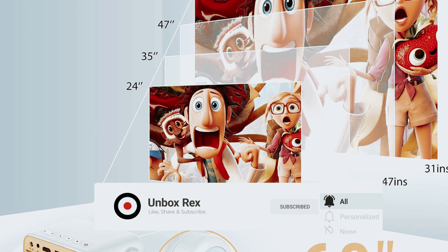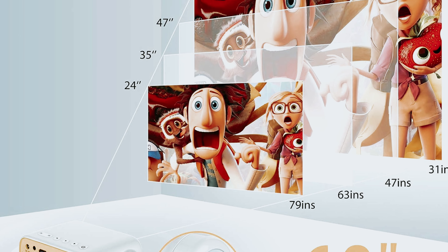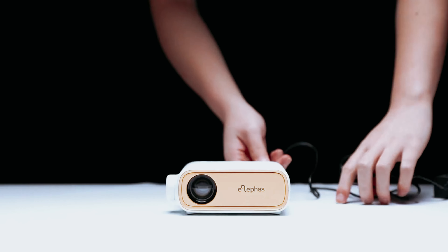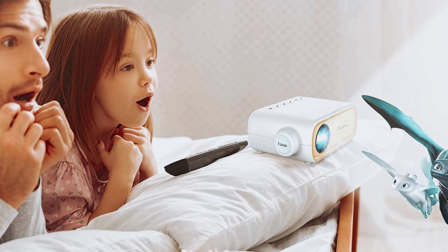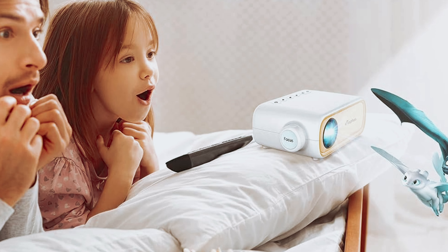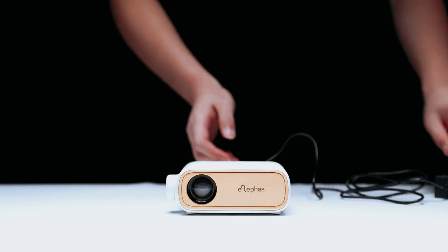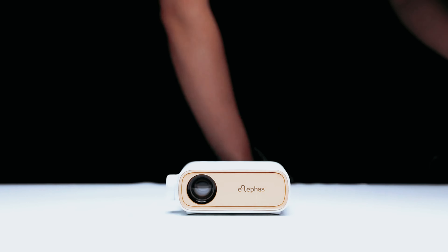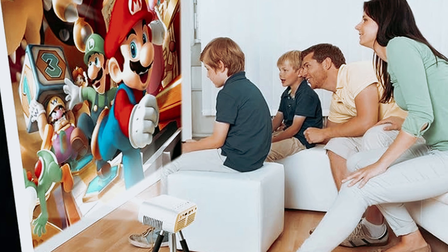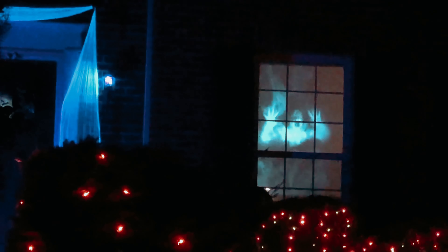Although the Elifus Jinghui may not offer the brightest or most vibrant visuals, it provides an entry-level option for casual viewers or those on a tight budget. Whether you're looking to enjoy a movie night at home or need a simple projector for occasional use, this model could meet your basic viewing needs without breaking the bank. If you're in the market for a budget-friendly projector with a user-friendly design, the Elifus Jinghui could be the right fit, serving as a decent and affordable projector solution.